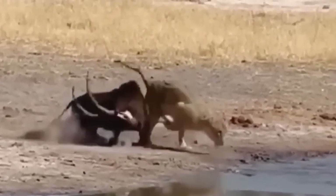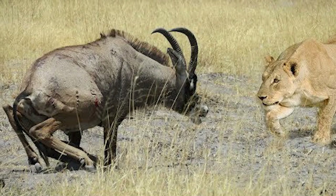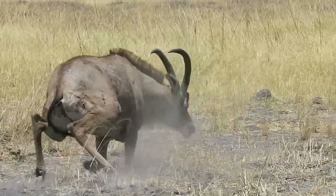Sable antelopes are known for their ability to defend themselves from predators like lions by using their horns and pointed hooves, which can gravely wound any predators. Female sables are especially aggressive, resulting in the establishment of a female hierarchy system based on seniority.